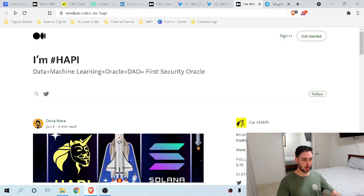Heading over to Telegram, they have almost 20,000 members, which is a great indication of interest in the coin. One thing to note is they have almost the same amount of members in Telegram as on Twitter, which would normally be a bit of a red flag suggesting bots. But for smaller coins this happens, and it doesn't really matter whether they're there intentionally or not. I would still definitely sign up to the Telegram for announcements.